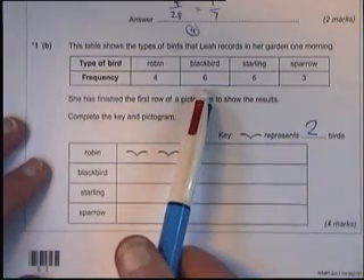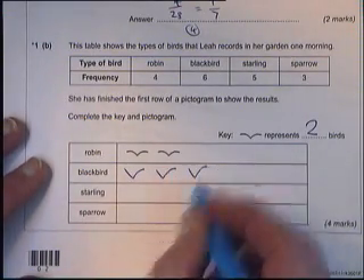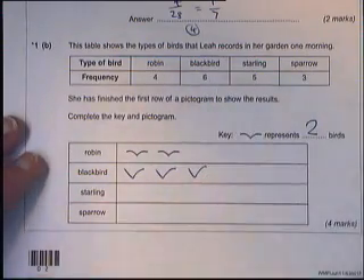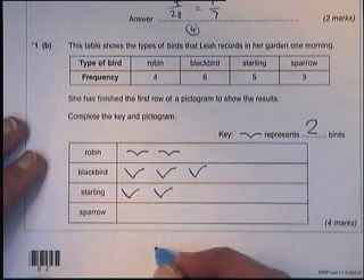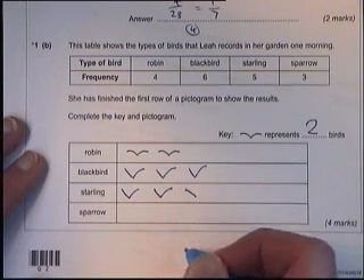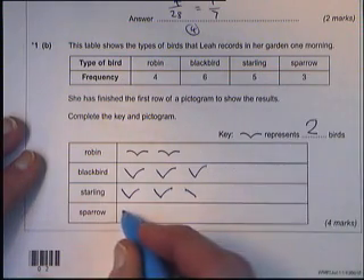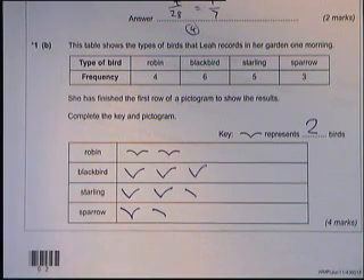For six blackbirds, that's two, another two, and another two — making six. For the starling I need five: two and another two makes four, then I only need one more, which is half of the picture, so I draw the left-hand part only. For sparrows, three sparrows: one picture stands for two, plus half a picture for one bird — so that's three.